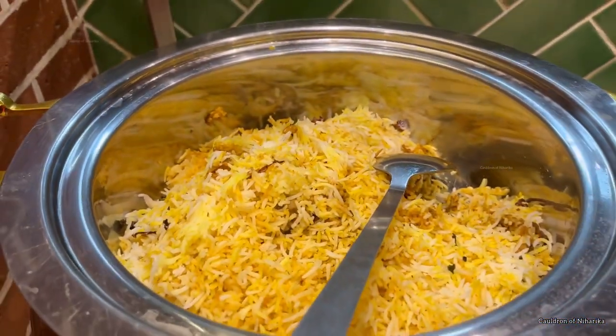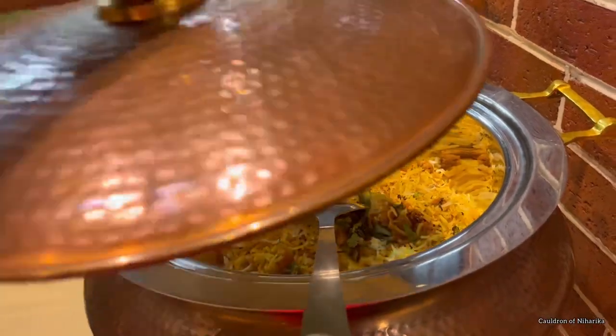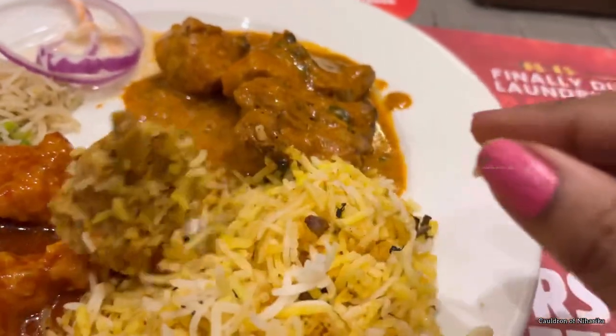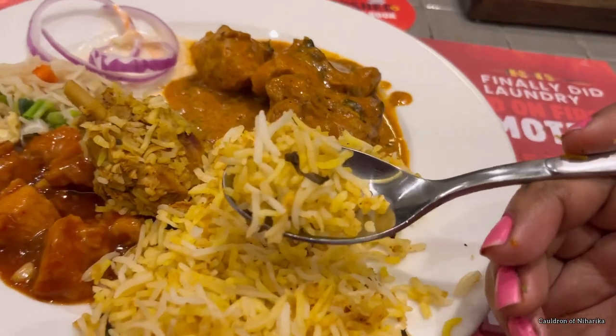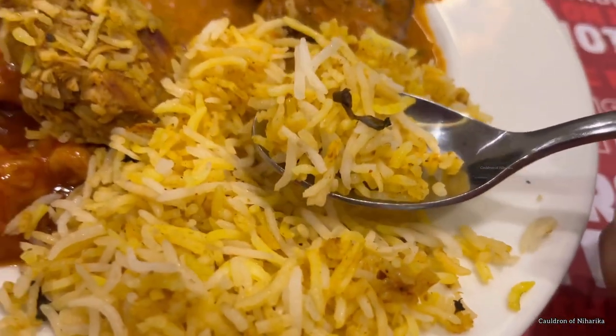When I went to the biryani section, they had both chicken biryani and veg biryani. One thing I was disappointed about was that in the chicken biryani there was no leg piece — just small pieces. I found the biggest piece I could, but it wasn't that big. However, the biryani was tasty — not very spicy, not bland — a good mix of spices.